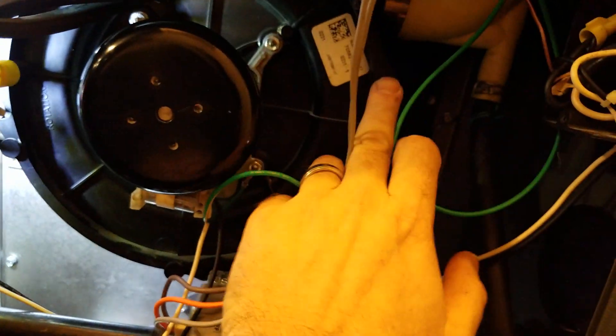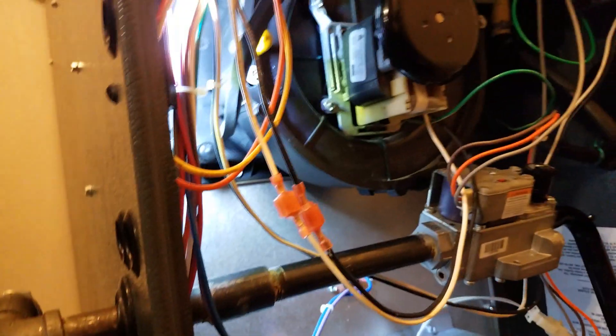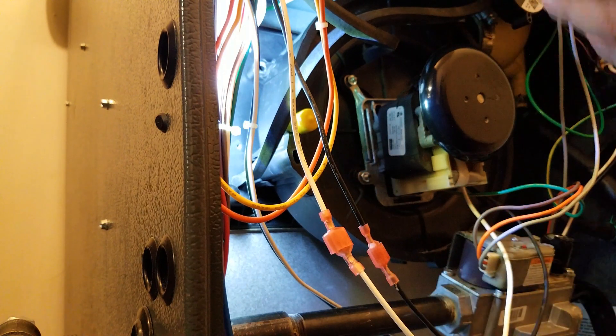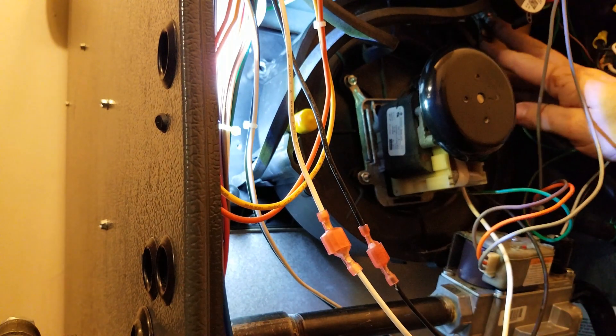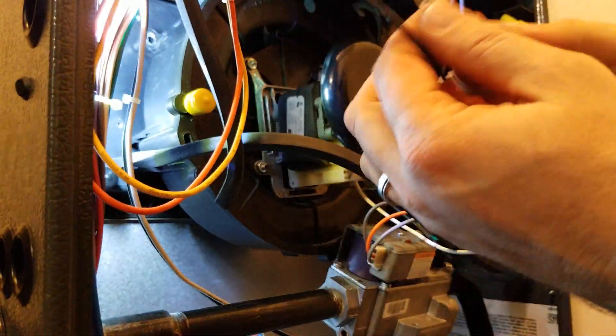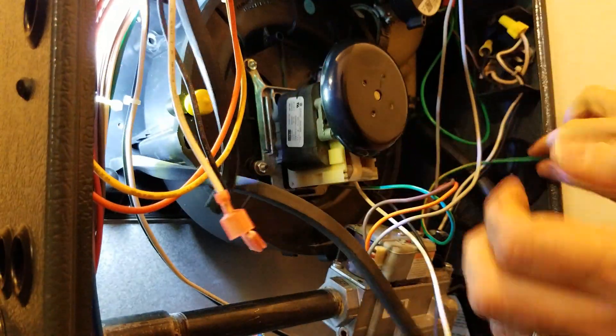To replace the assembly, we'll move the pressure switch tubes out of the way. There are four screws holding it down to the collector box — one long bolt and one short one on this furnace. I've taken all four out, loosened the hose clamp that attaches to the boot, disconnected the connectors, and disconnected the ground wire. Now it should slide right out of there.